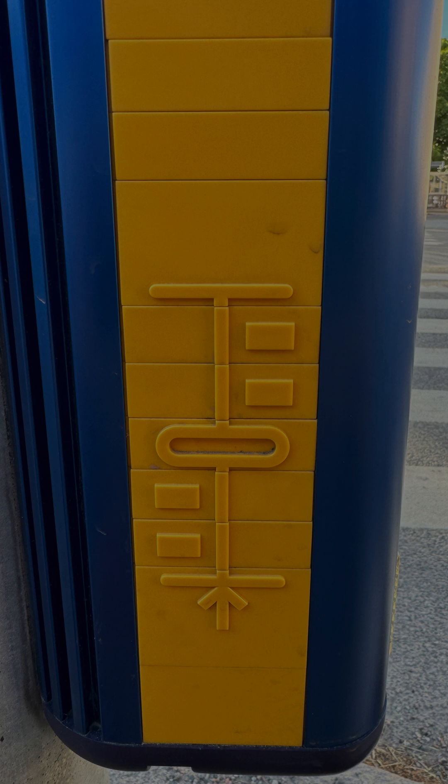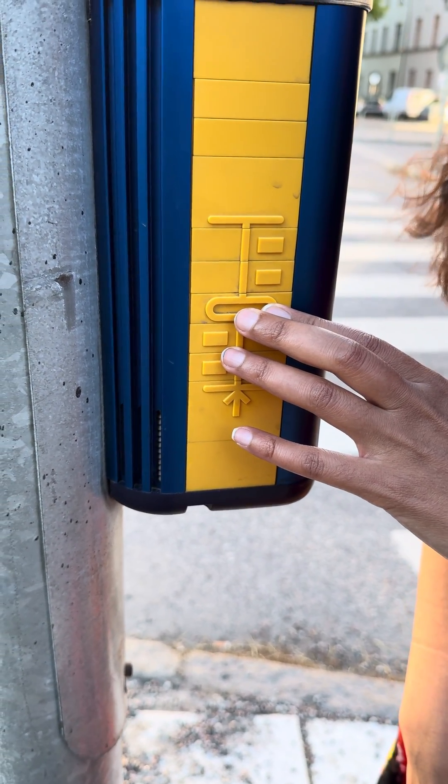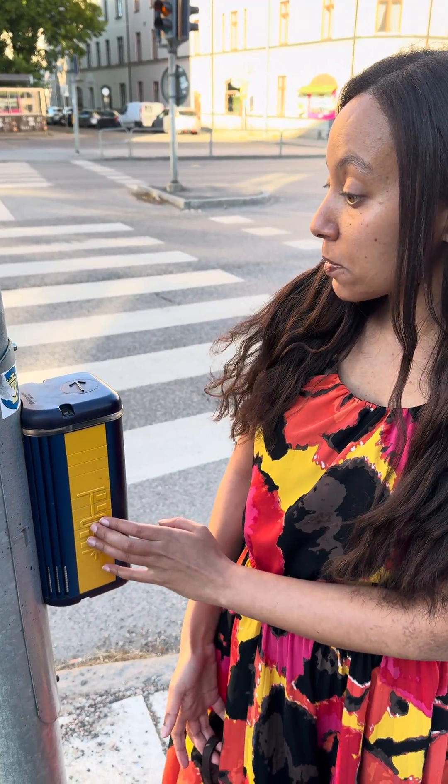That oval means there's an island. So when I approach this intersection, I'm getting lots of valuable information about what to expect, how long it's going to take me to get across. If I reach an island, I actually know it's an island and not the other side of the street. So this is powerful.